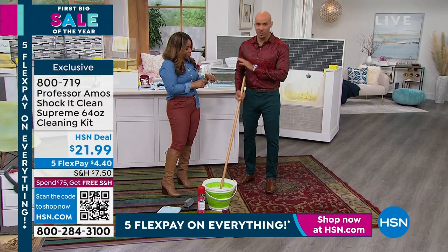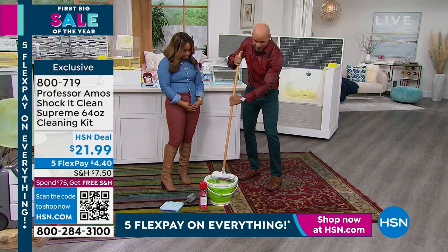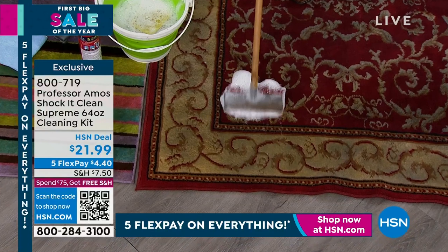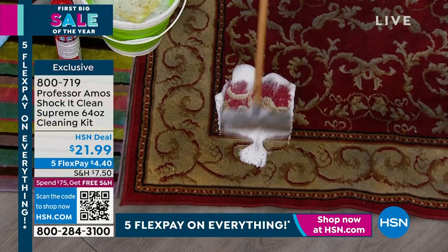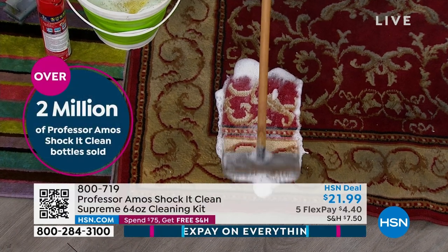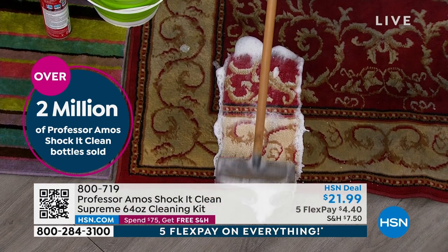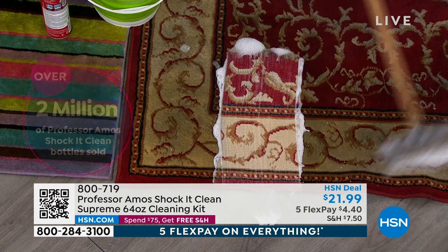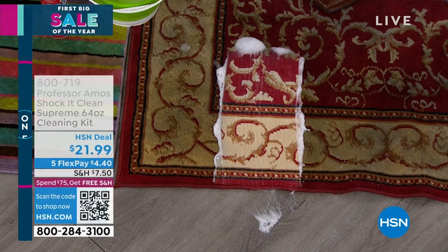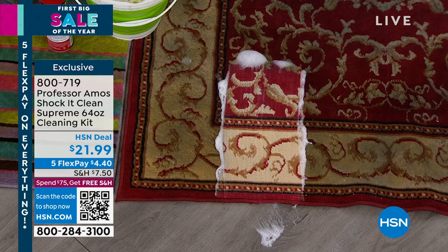We're going to start with carpet. Shock It Clean Supreme, ready to use — it works by attacking the molecular structure. I'm going to take this brush, our world-famous Tampico fiber brush, and apply the Shock It Clean Supreme ready to use. Look at what it does to the carpet. Everything has a molecular makeup — your dirt, your grease, your oil, your pet stains. Shock It Clean Supreme breaks down the molecular structure. The foam turns back into powder; give it about 45 minutes, then vacuum it right out of your rugs.